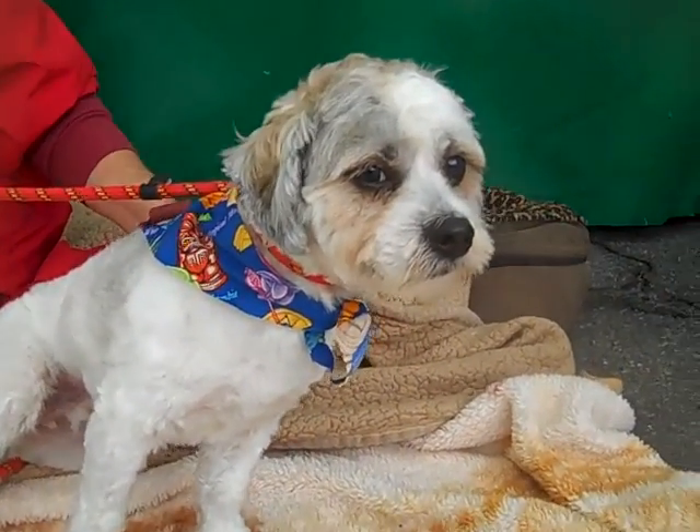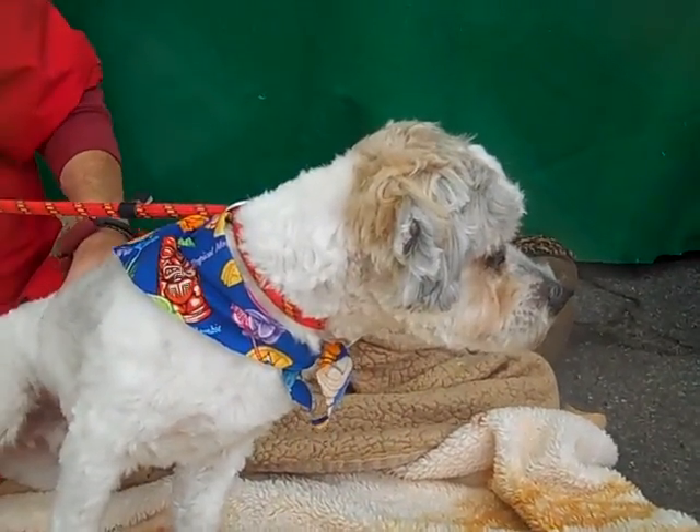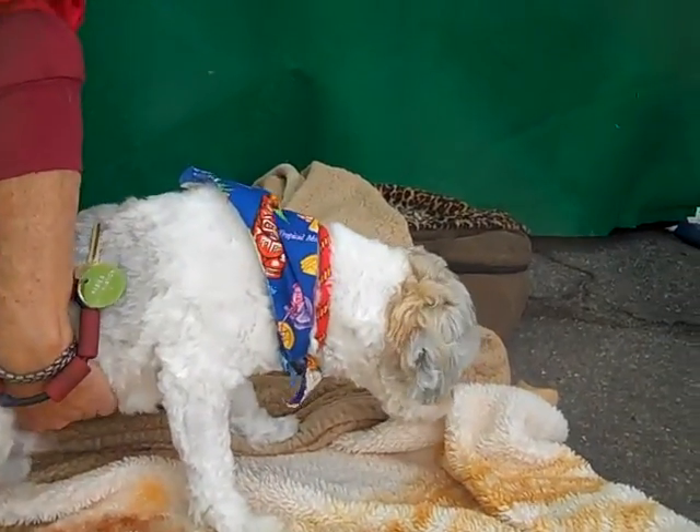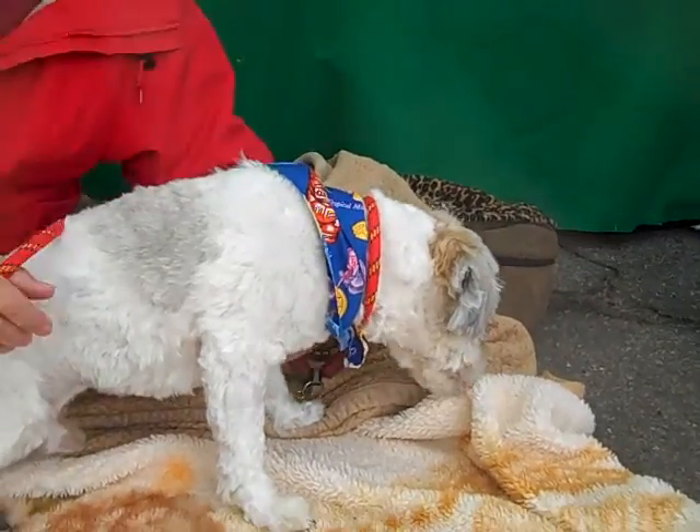He's probably not going to get all that much bigger, unless you fatten him up with some treats or something, because at two years old he's probably about done growing. He's got a nice medium energy about him.